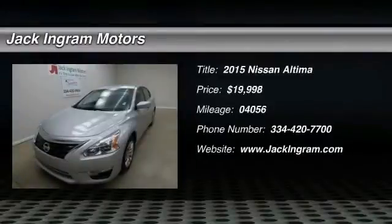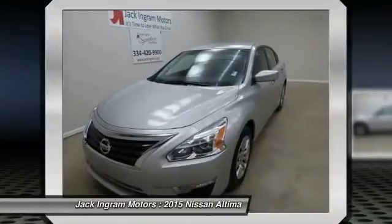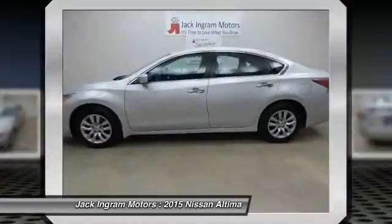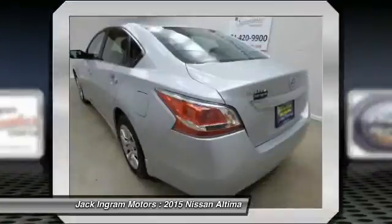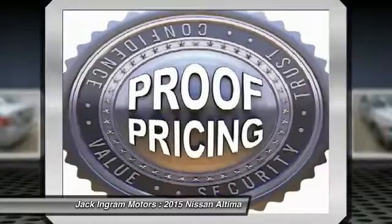The 2015 Nissan Altima offers advanced features to make life easier, including push button ignition, which comes standard. Combined with a powerful V6 or efficient four-cylinder engine, six standard airbags, and over 5,000 quality and performance tests.